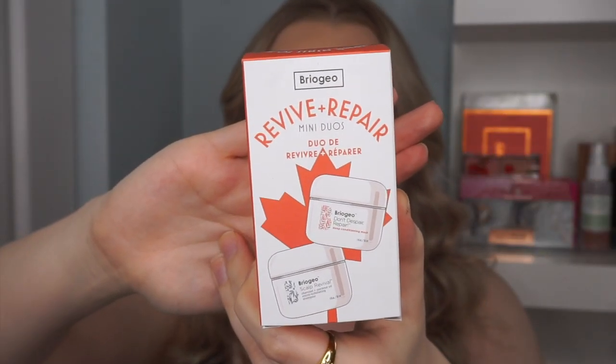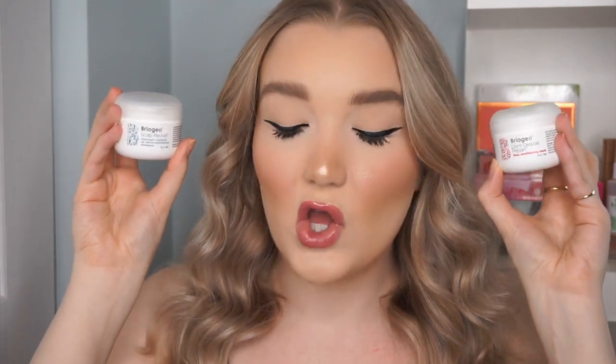The first thing I picked up is this Briogeo Revive and Repair mini hair set. Both of these products I have used before and I like getting the minis. In this set you get the Briogeo Scalp Revival Charcoal and Coconut Oil Micro-Exfoliating Shampoo and the Briogeo Don't Despair Repair Deep Conditioning Mask, each 30 milliliters. I absolutely love both of these — the mask is probably my favorite, it makes my hair so soft. To get three uses each in this set is a really good deal.